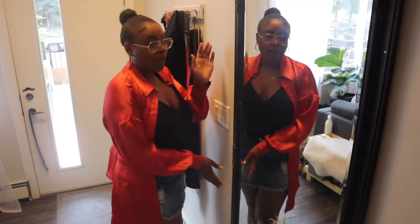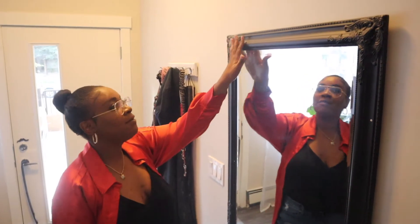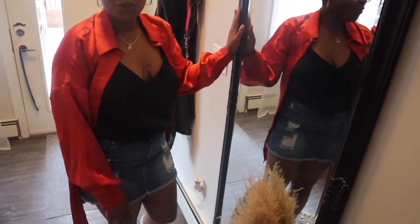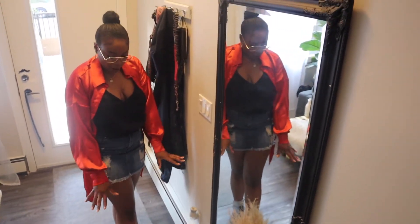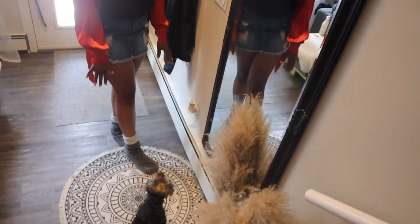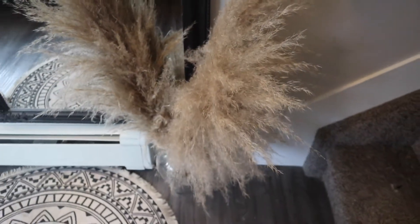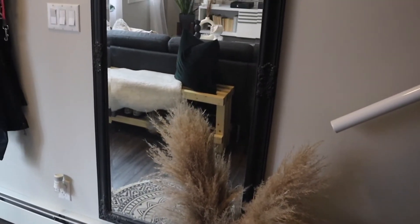And then if we come over here, we have this really large mirror that I absolutely love. It's like a little antique vintage type of vibe, just so cute. And then we have like a little boho rug going on here. If you saw my bathroom makeover, you've seen that I got these pampas and they were just making too much mess in the bathroom, so I decided to put them out here.